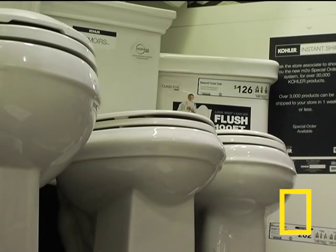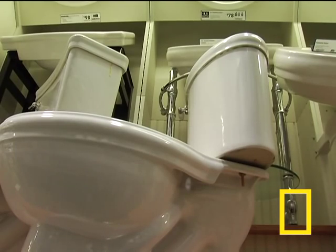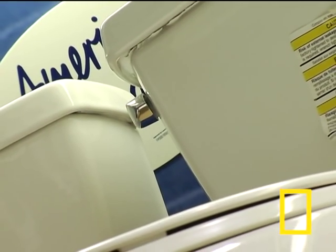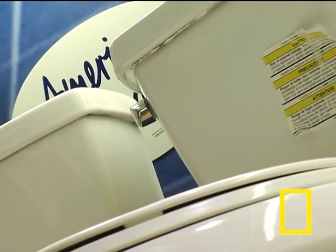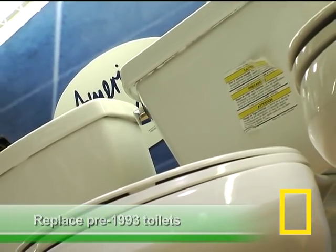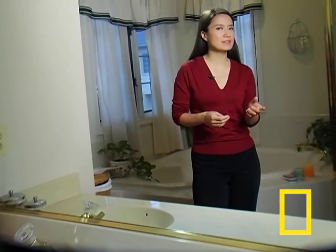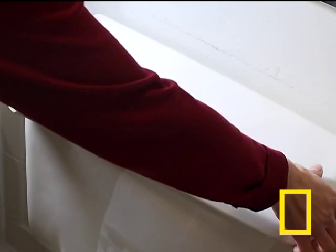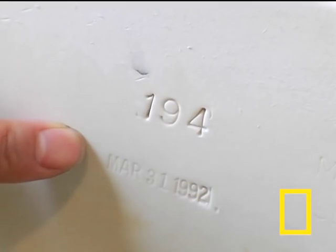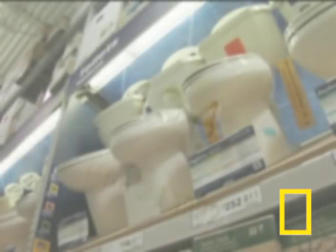The biggest consumer of water in the bathroom — ta-da — the toilet. Toilets made before 1993 use up to eight gallons of water per flush, compared to only 1.6 gallons used by modern fixtures. It's a good idea to replace pre-1993 toilets if you can. If you're not sure exactly how old your toilet is, just take the lid off the tank and check the underside, because usually there are manufacturing dates stamped underneath.